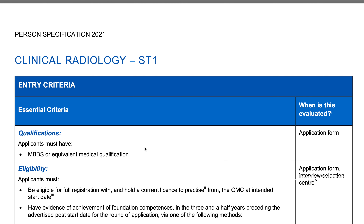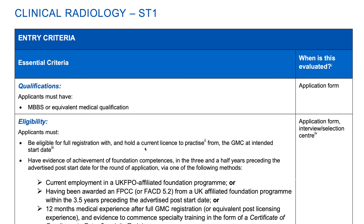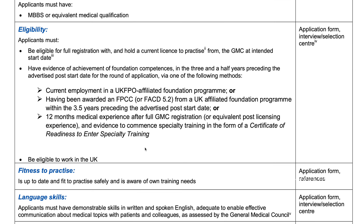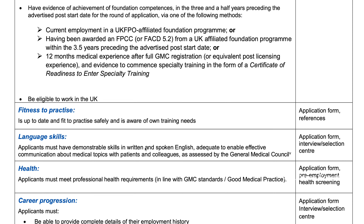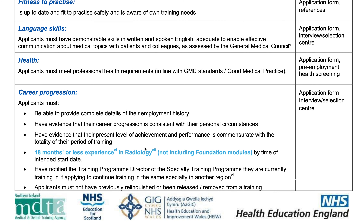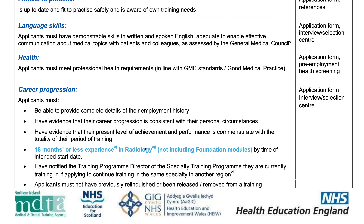For Clinical Radiology ST1, the eligibility criteria is similar. You should only have 18 months or less experience in radiology by the time of the intended start date. If you're applying for training jobs, you should apply through the Oriel website.